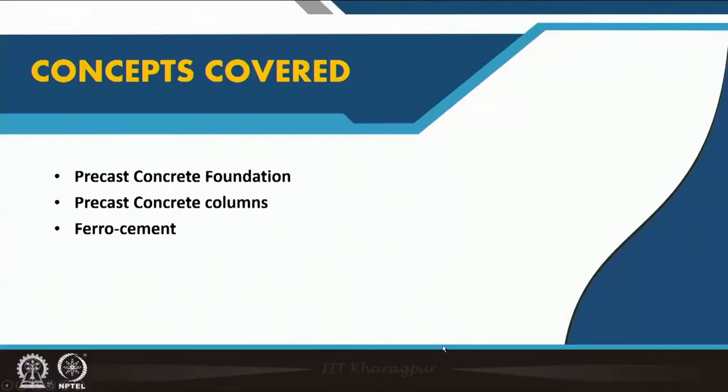So we come in this particular lecture to the columns, the foundation, and another interesting material which is ferrocement — which is also a prefabricated material very much contextual to our developing country context, where we are somewhat challenged in using other precast structures. We will go into precast concrete foundation, precast concrete column, and ferrocement precisely.